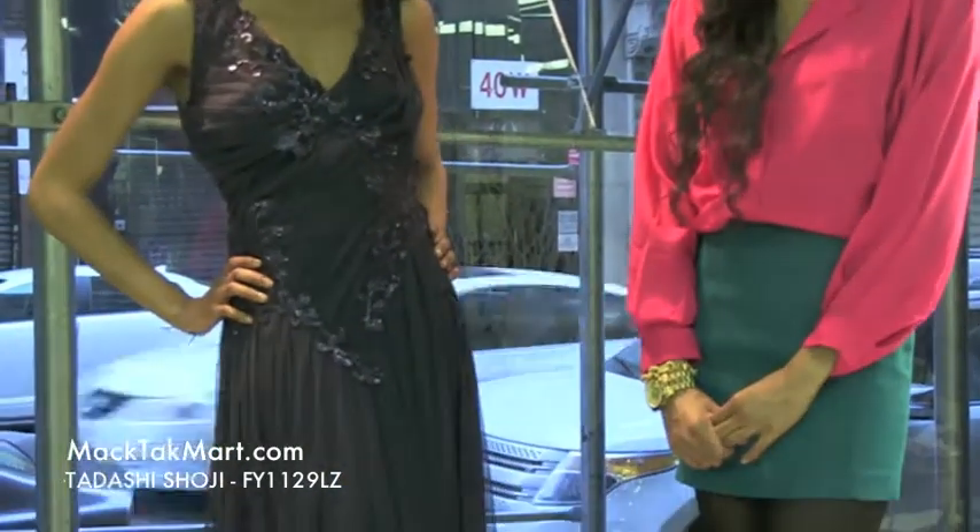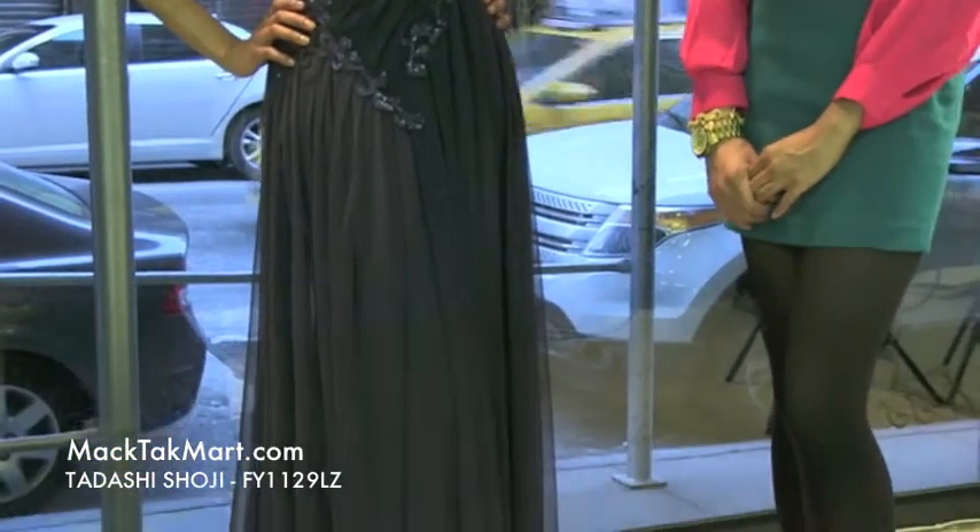Hello and welcome to MagPak TV. Today we are debuting designer Tarashi Shoji's 2013 spring collection, style number FY1129LZ.